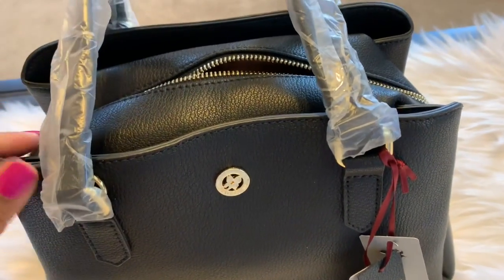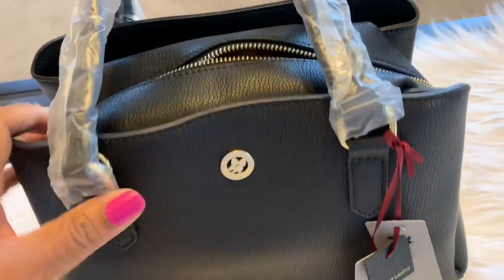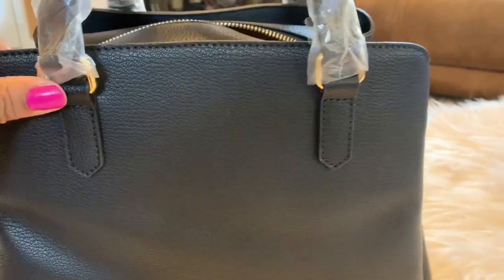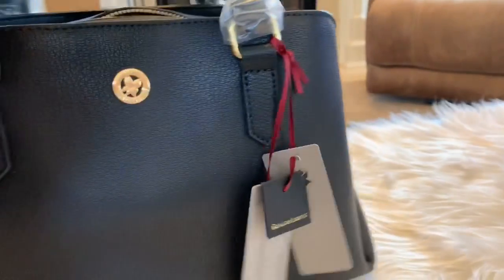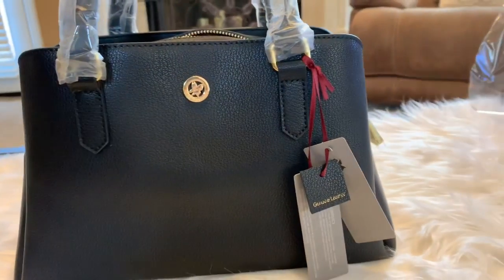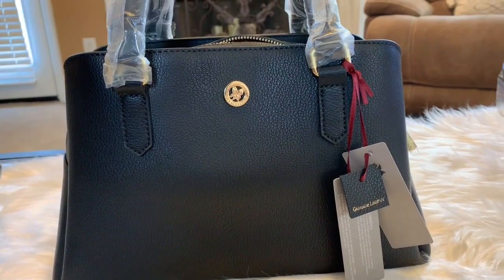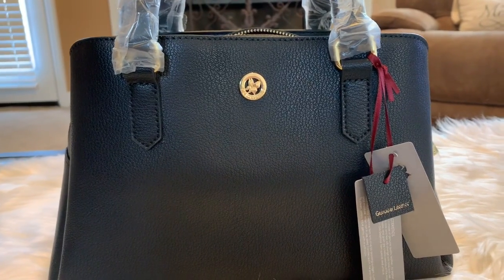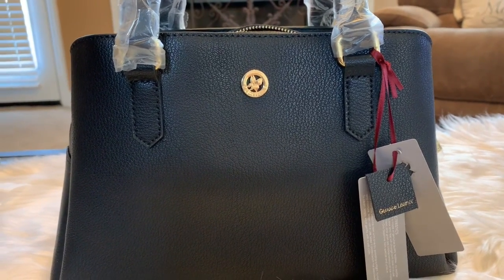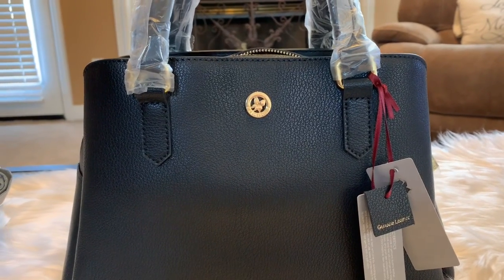I'll probably add some accessories — maybe pom-poms to it. I just want to show y'all this bag. It took two weeks for it to come; it was coming from California. Usually when I get something from California it takes only a week, but it's been two weeks since I ordered it. I hope you enjoyed this video — stay positive and stay unique.